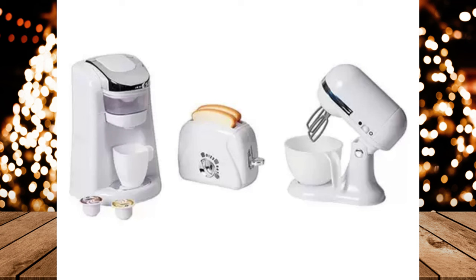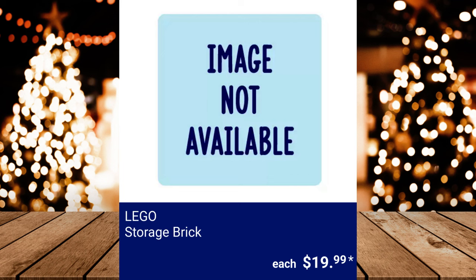The Kitchen Trio toy appliances include a coffee maker, toaster, and stand mixer — requires four AAA batteries (not included). $14.99. Lego Storage Brick, $19.99.